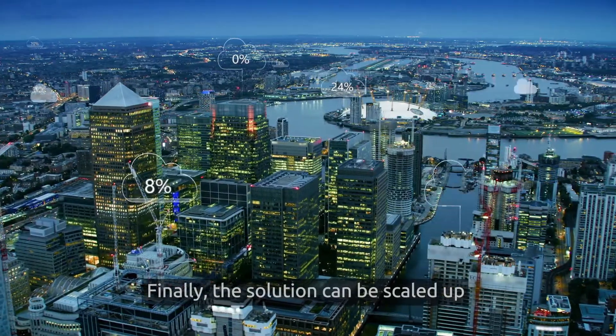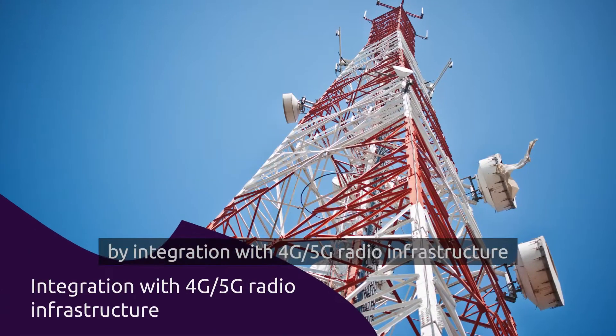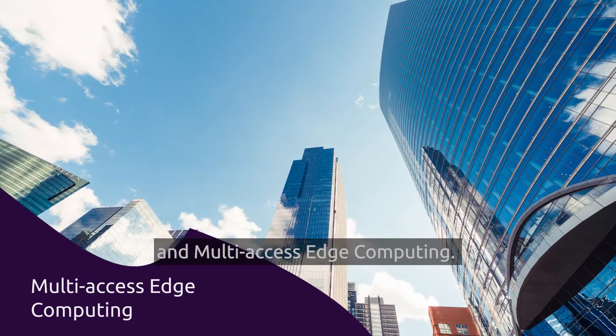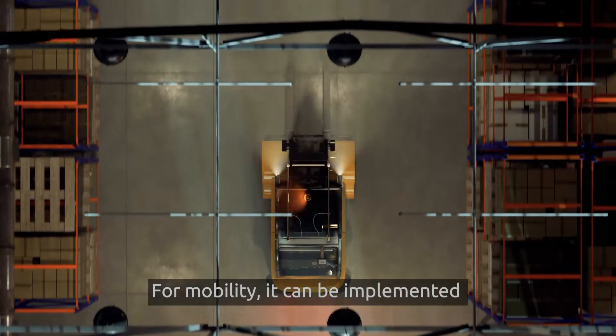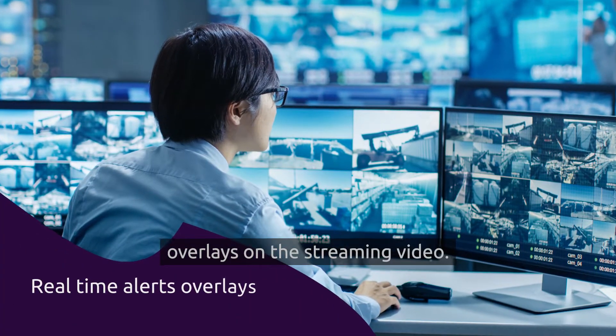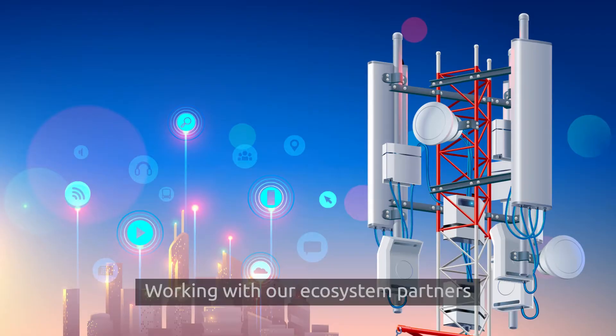Finally, the solution can be scaled up by integration with 4G, 5G radio infrastructure and multi-access edge computing. For mobility, it can be implemented on a guided vehicle that can provide real-time alerts overlays on the streaming video.